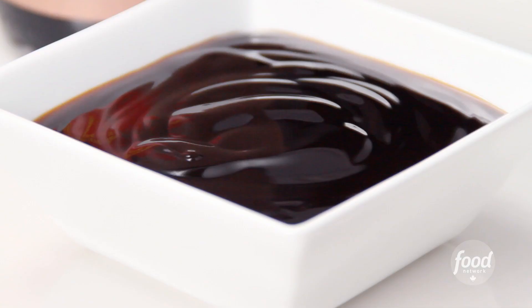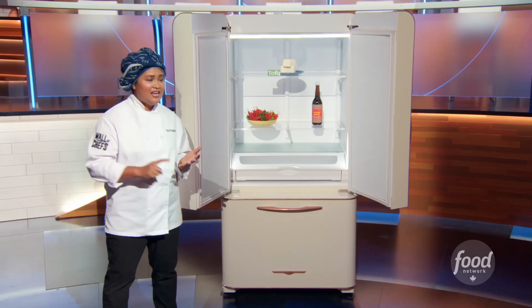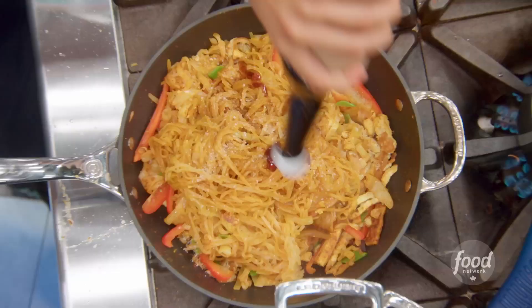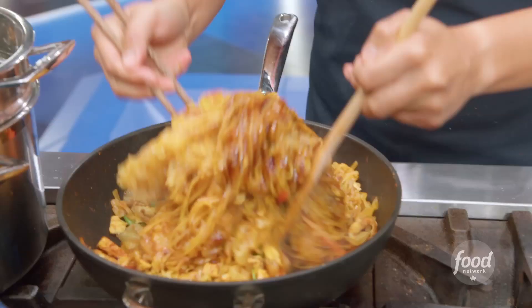Oyster sauce is a great flavor. I use it in marinade, I use it in stir-fry. My secret is I use it in my soup to bring out the umami flavor and give extra elements to the Thai dish that I make.